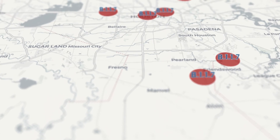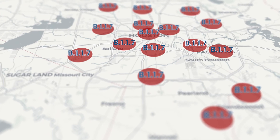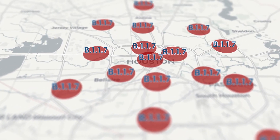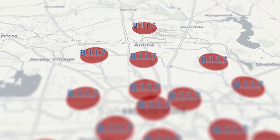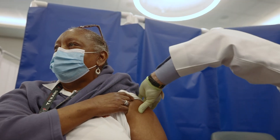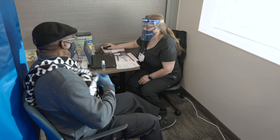In the case of the B.1.1.7 variant, fortunately, although it's spreading rapidly from person to person here in metropolitan Houston, that variant is totally susceptible to vaccination with all of the vaccines being used right now — the Pfizer vaccine, the Moderna vaccine, and the Johnson & Johnson vaccine. Individuals who receive the vaccine are able to fight off that B.1.1.7 variant just fine.